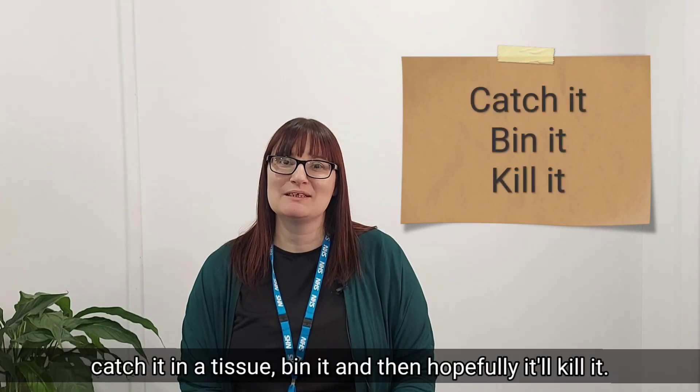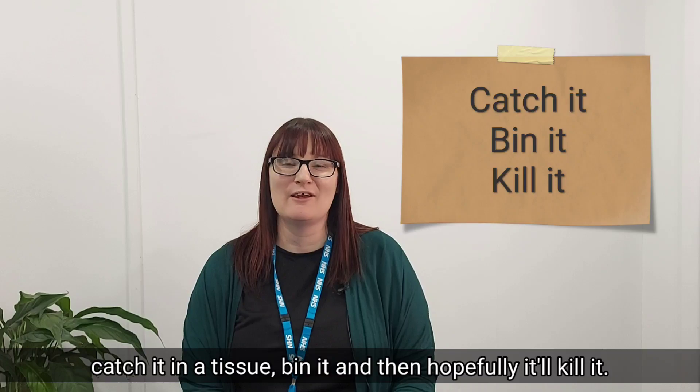If you remember, when you've got a cough or a cold, to catch it in a tissue, bin it, and then hopefully it'll kill it.